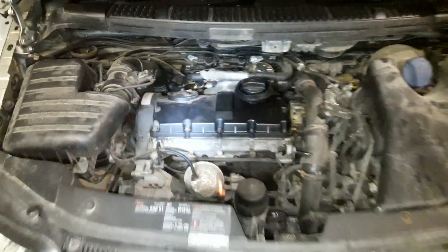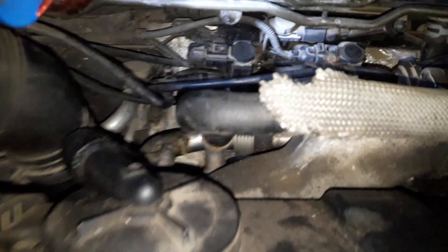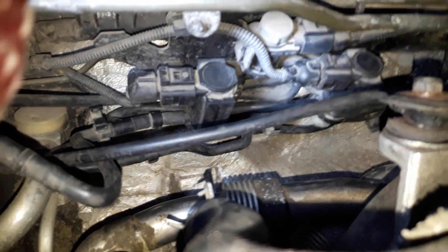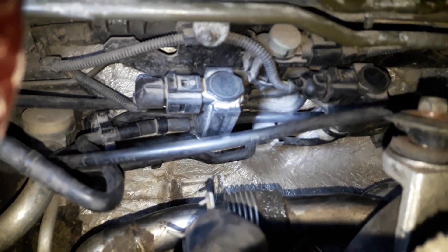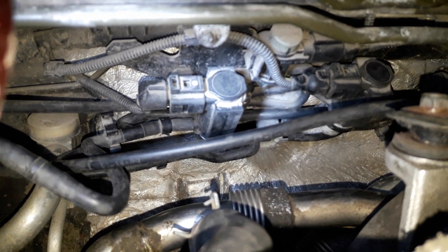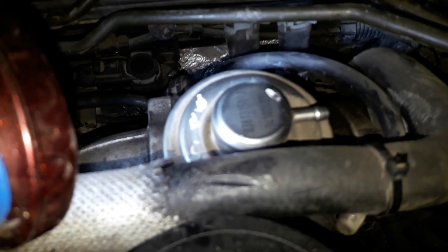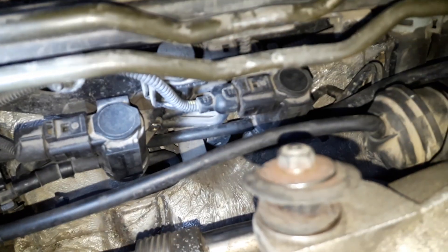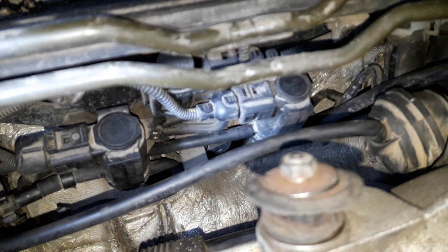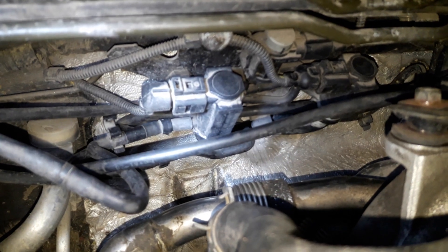You need to check all the vacuum pipes coming out from these valves. We have two control valves here — these valves control the vacuum coming from the turbine, and the other one is from the EGR valve. Up top you can see the EGR valve; I already have the pipe off. The first one is for the EGR valve, the second one controls the turbine.